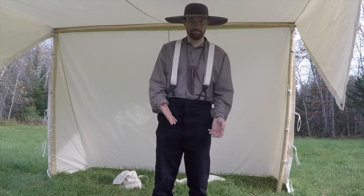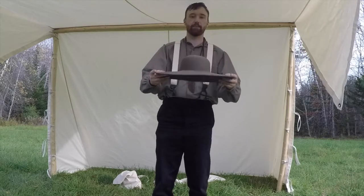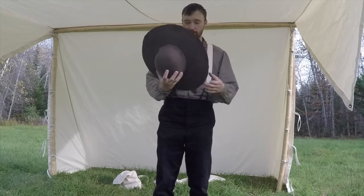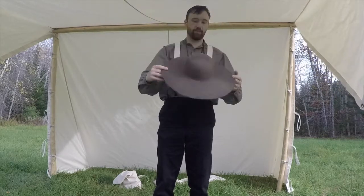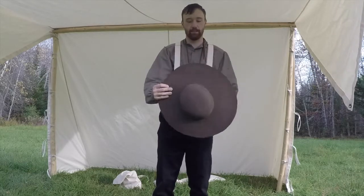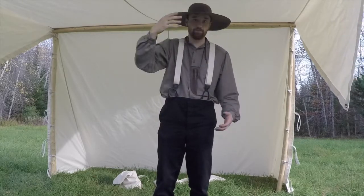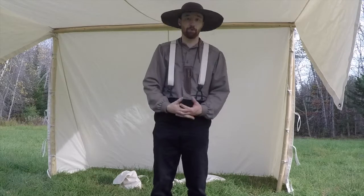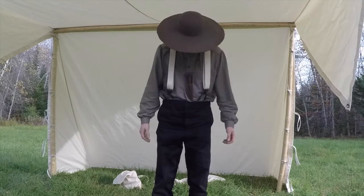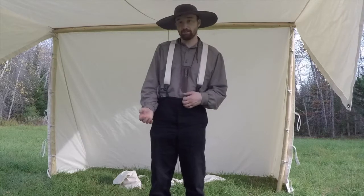Last but not least, the hat. I like a wide-brim hat because it keeps the sun off my face. This hat is made of wool felt, and I also got it from the Townsend's company. There were many styles of hats back then, but around here you'd see photos and drawings depicting people with wide-brim hats because they're great for keeping the sun out of your eyes and off your face.